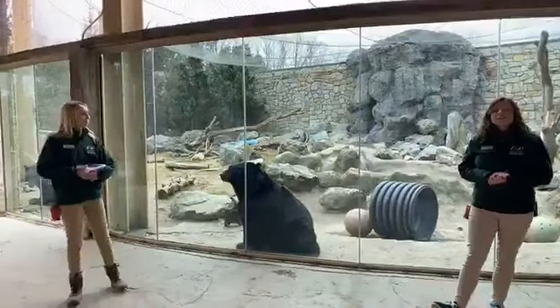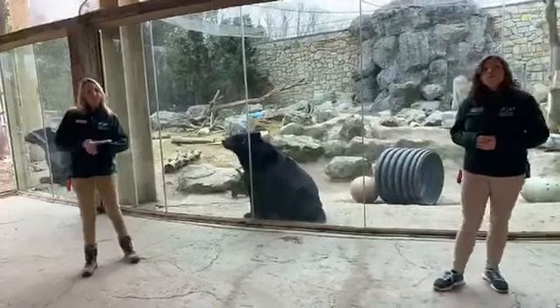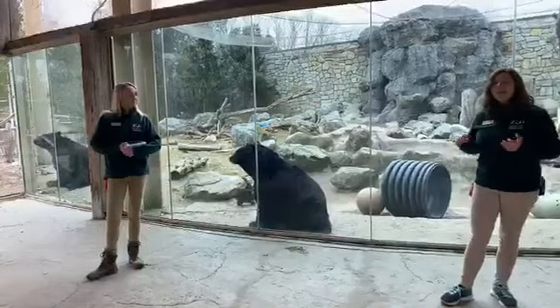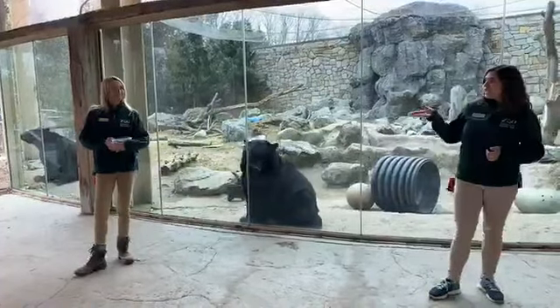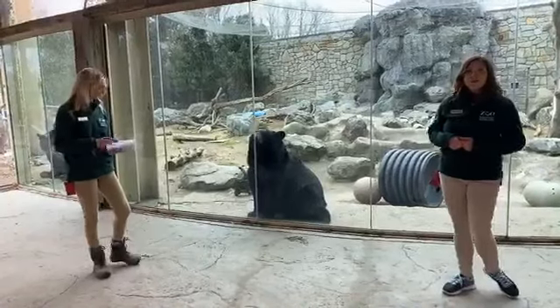Today we're going to hopefully get a chance to answer some of your questions, so if you do have questions please feel free to ask them in the comment section and we'll either answer them during our chat today or afterwards. While I'm talking, Jen is going to be tossing them some food so we can hopefully get a chance to see them up close.